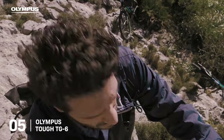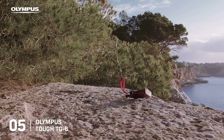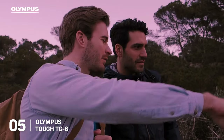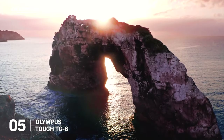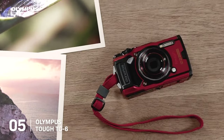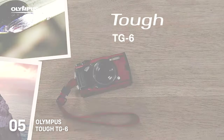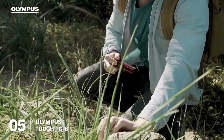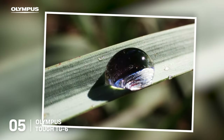Whether you're snorkeling in crystal-clear waters or hiking snowy peaks, the TG6 can reliably capture stunning 4K videos and high-resolution images. Within its sturdy shell, the TG6 is equipped with a 12-megapixel CMOS sensor and a 25-100mm f2 to f4.9 lens, delivering sharp, vibrant images across a range of situations. The unique microscope mode lets you get incredibly close to your subject, capturing minute details from just 1cm away.